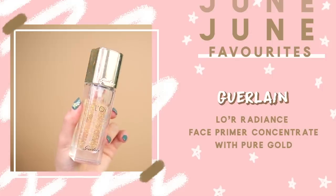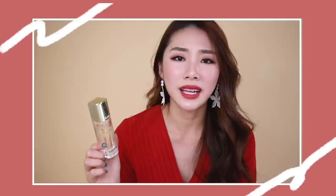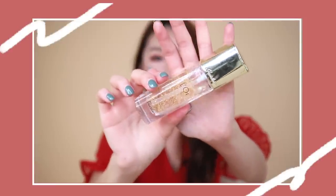This is the Guerlain L'Or Gold Primer — another high-end product, but very worth the money. When I apply it, my makeup lasts so much longer and looks very nice. It's slightly sticky to the touch, which is what keeps the makeup in place throughout the day. It helps to plump your skin and prep it for makeup like a skincare primer. Inside there are little gold flakes that are supposedly anti-aging, and many reviews say it really helps to lift their skin.